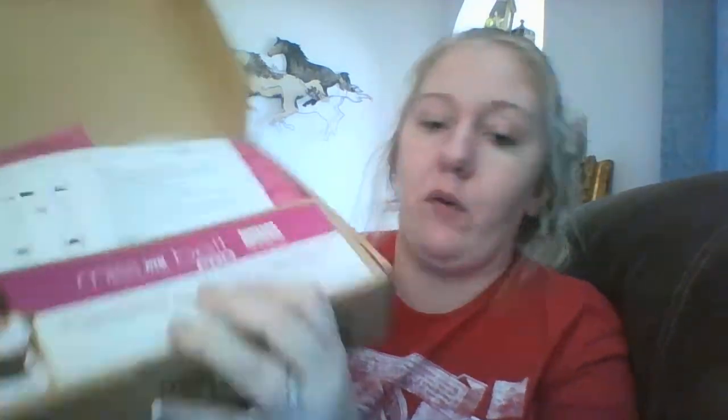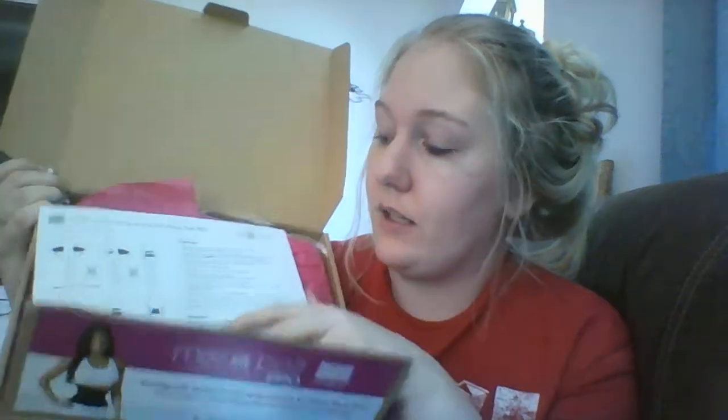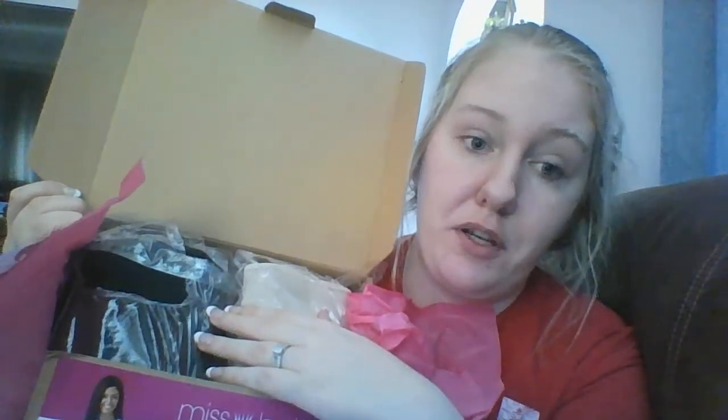Next was this Instant Hourglass, as seen on TV — this was $8. You get two belts: one is a compression one and one is a slimming one.